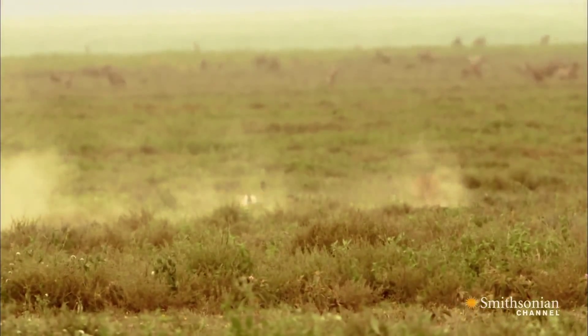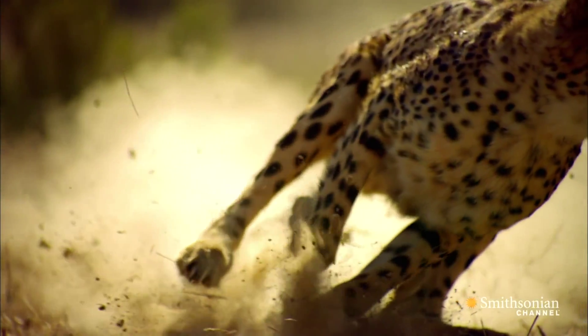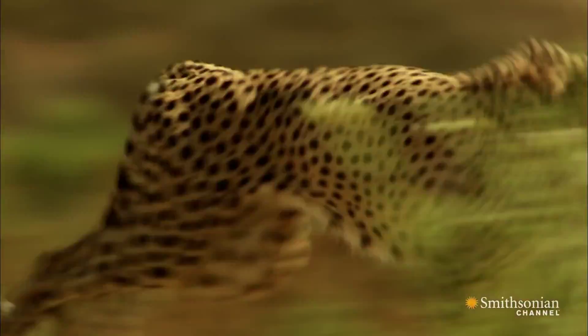The Ferrari, Lamborghini, or McLaren is no match. Zero to 60 in three seconds, or just three strides.